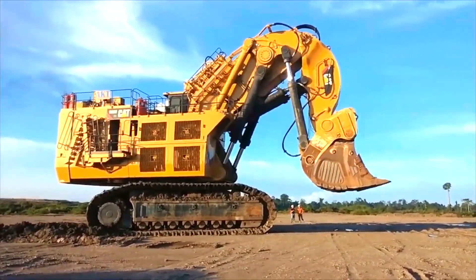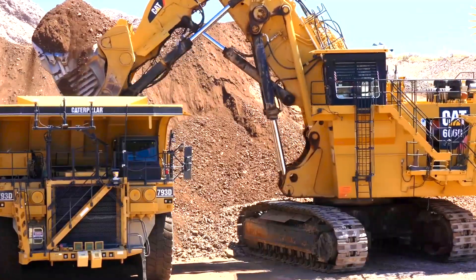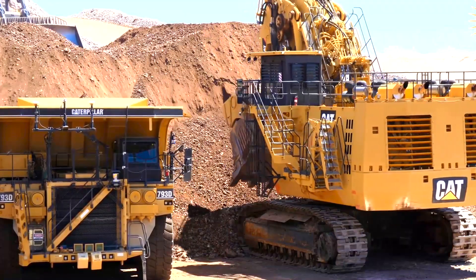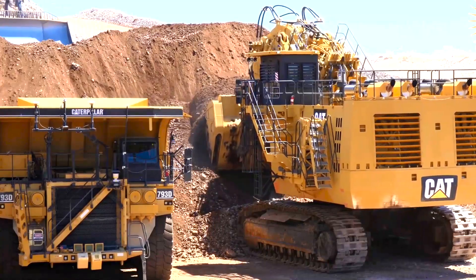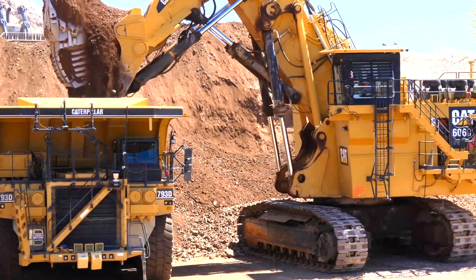In the construction business it is utilized for earth-moving and excavation projects, where its great performance and efficiency can drastically lower project schedules and costs.